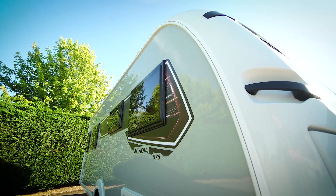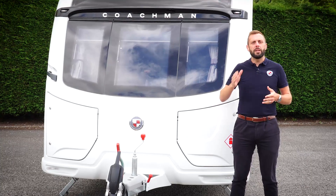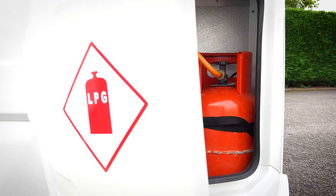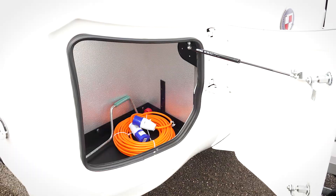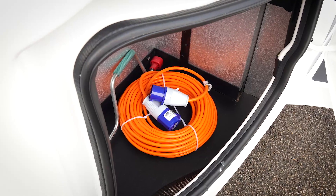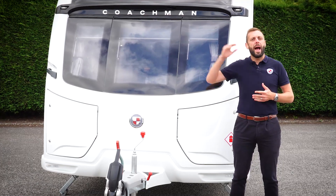All Coachman models feature our unique dual locker storage system. The near side contains your gas regulator and accepts two 6kg gas bottles. The off side is purely for storage and a great place to keep items such as mains electric lead, corner steady winding handle and any other items that are used outside of the caravan.